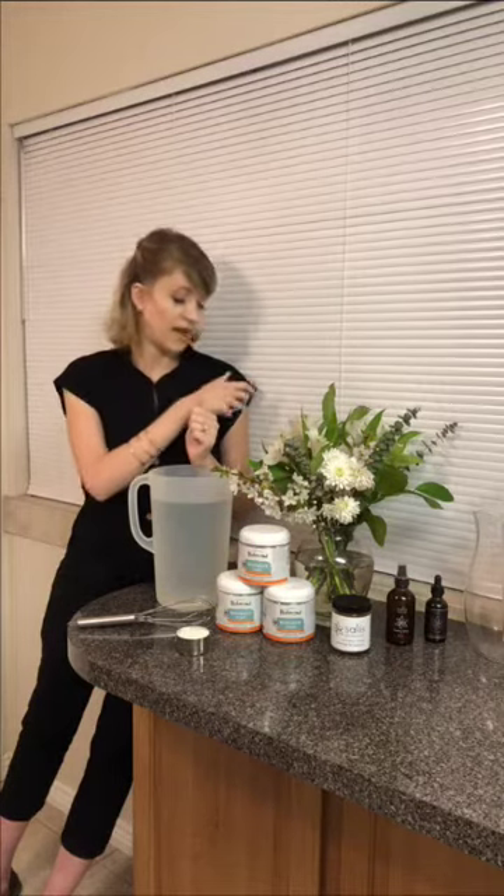A couple months later it was working way better. Neil had told us in class to stick with it for a while, so I did it pretty consistently for about a year, drinking it every day. Looking back I was drinking a little too much — I kind of replaced it as my regular water — but at the time I think that's what my body needed.